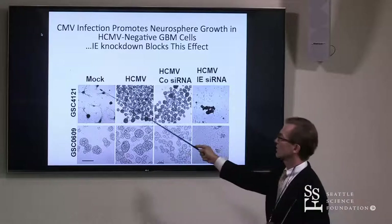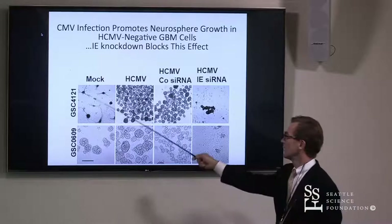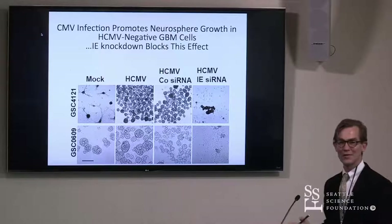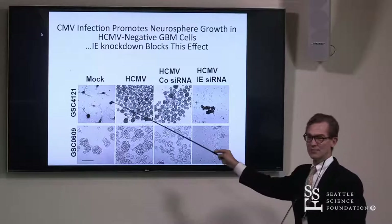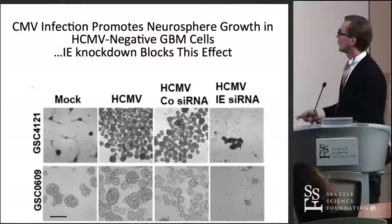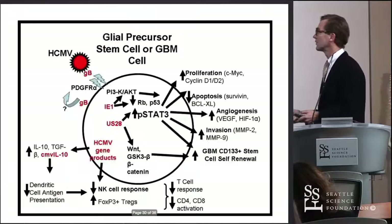Conversely, if we grow our tumors for a long time, they lose the viral infection of CMV. But if we infect them again with a clinical isolate of CMV, they just go like you've added massive growth factors onto them. That's not what happens with normal astrocytes — if you infect normal astrocytes, they will die. So there's something that's happened to these cells. We've begun to use Patrick Patterson's cells to start to understand what's going on and why there's a paradoxical effect of infecting normal cells versus tumor cells.